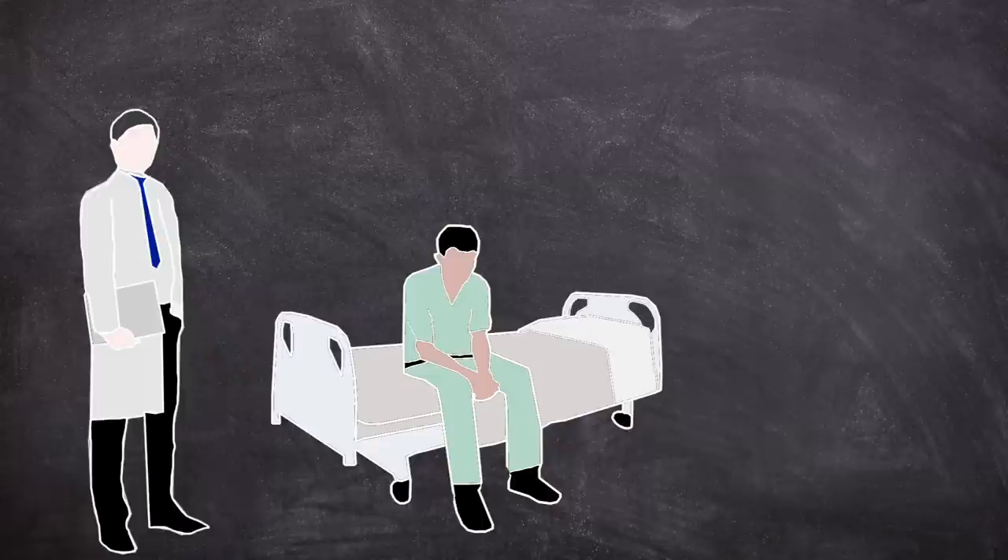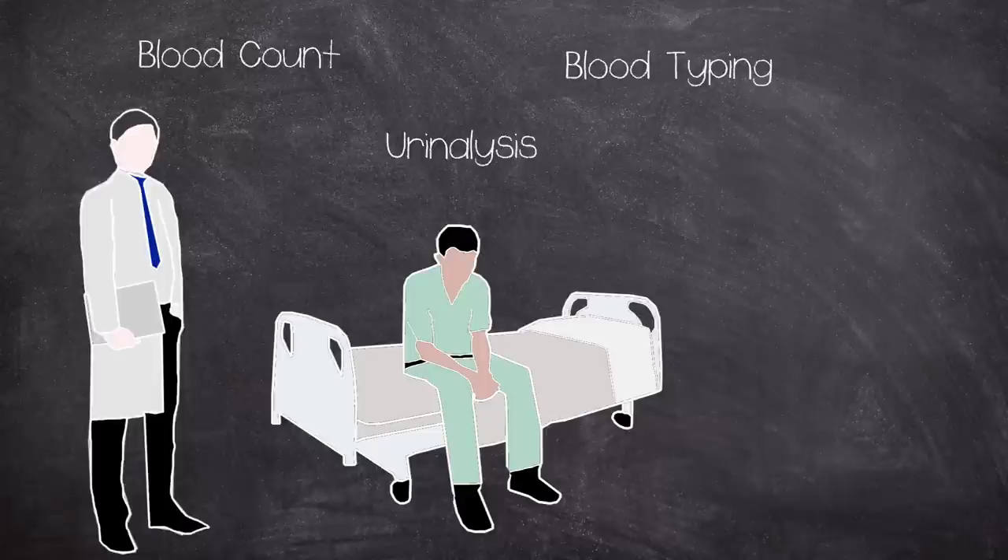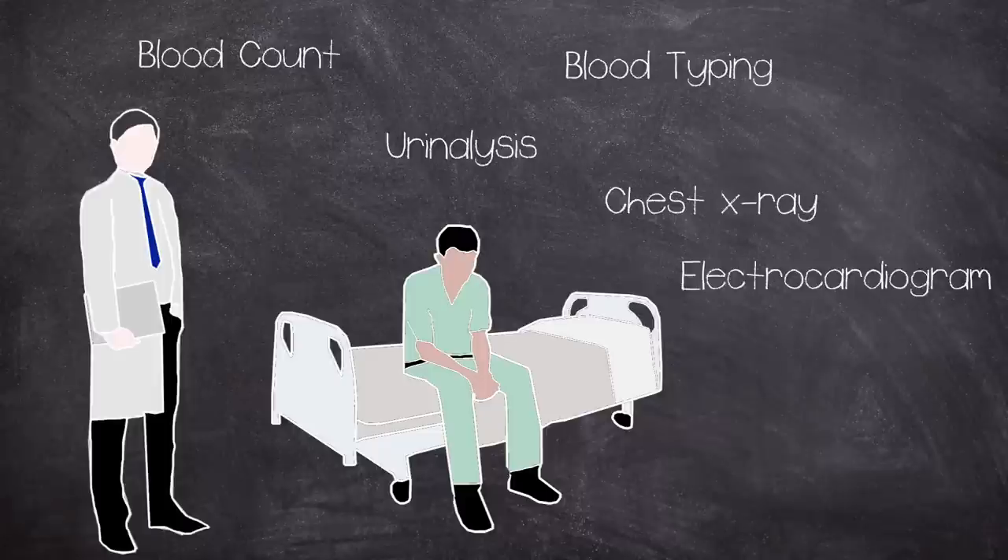A medical history was taken and physical examinations made on candidates. In addition, a complete blood count, urinalysis, blood typing, chest X-ray and electrocardiogram were undertaken. Deliberately infecting a person with malaria wasn't a new thing — it was actually a form of treatment for syphilis in the early 1900s, pre the discovery of penicillin. The fever it produced was enough to kill the temperature-sensitive syphilis bacteria, and the patient would then be treated for malaria with quinine.